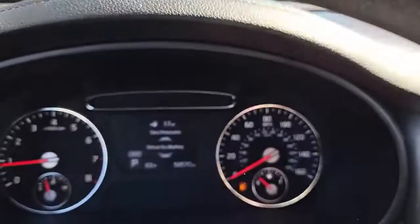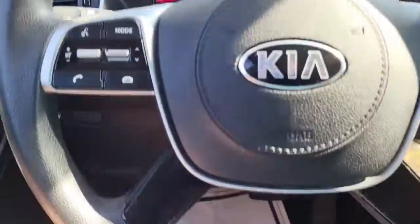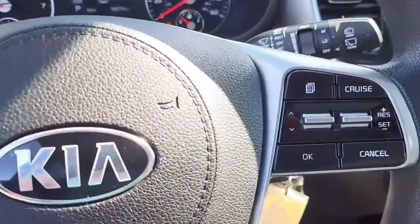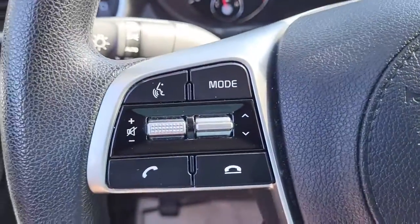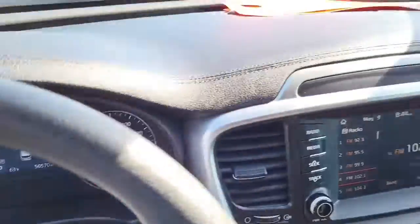I'm gonna give you an opportunity to listen to the quality of that stereo. As you can see on the dash, the miles are listed right there. Coming to the steering wheel, it's got your cruise control settings as well as the volume and radio controls to help keep your hands safely on the steering wheel at all times.